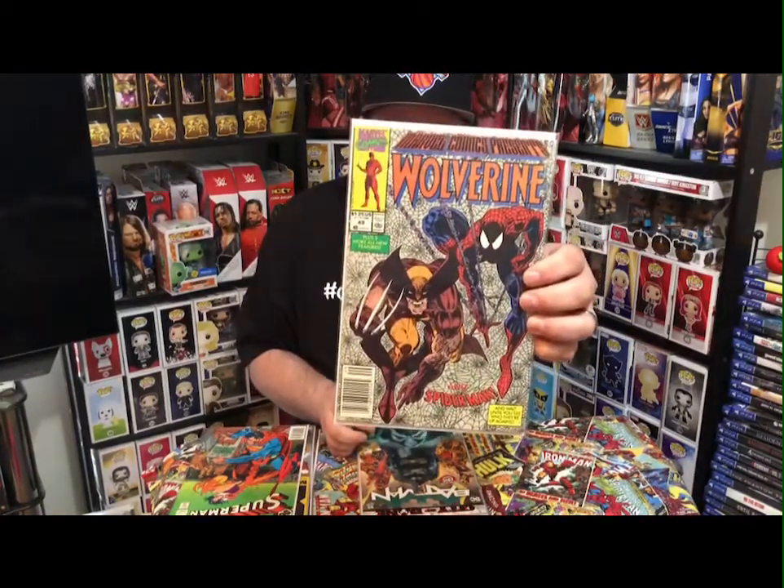This one has two of my favorite characters as a kid — Marvel Comics Presents Wolverine number 49, which has Spider-Man and Wolverine in it. Pretty cool, pretty cool.